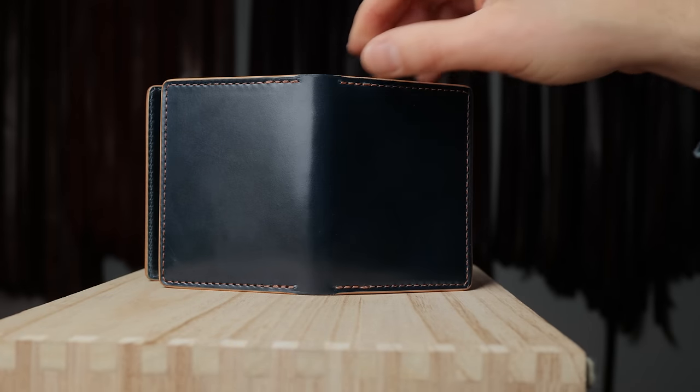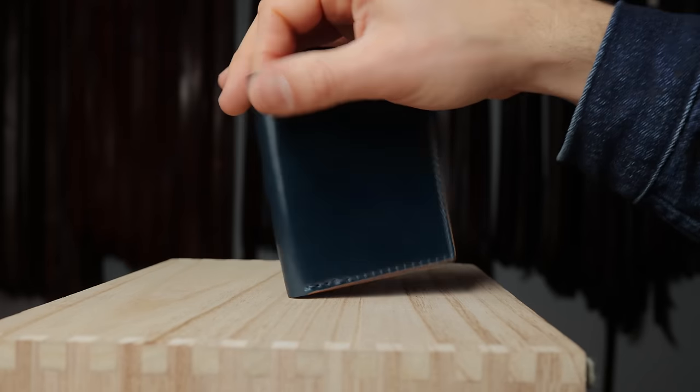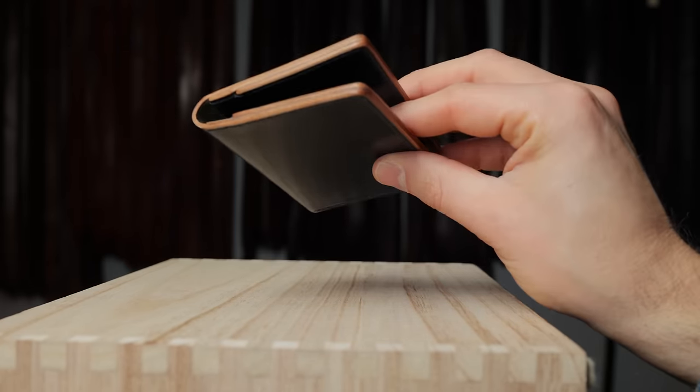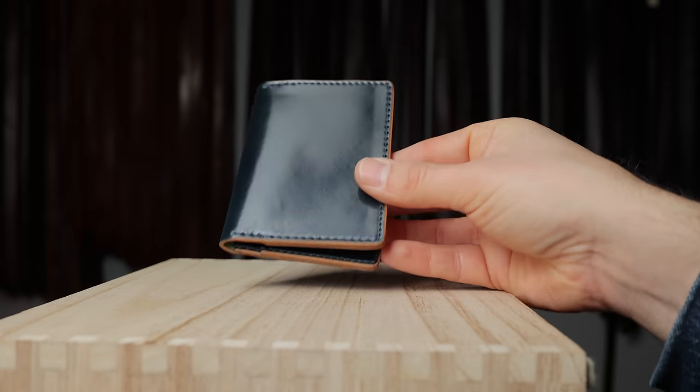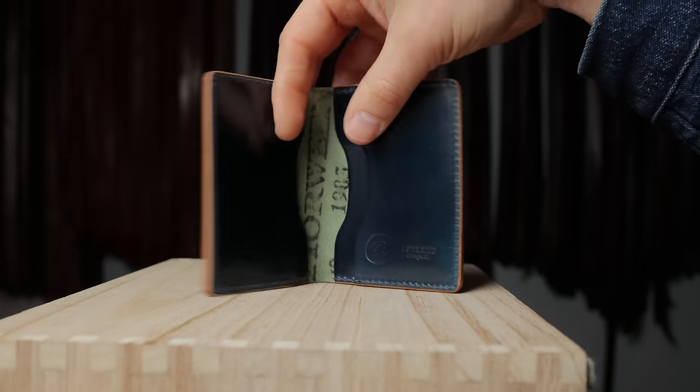Here's a look at the back side — this is denim blue shell cordovan. And speaking of denim blue, the last wallet of the day is 100% denim blue shell cordovan for the Bugs Moran. The waxed natural burnished edge really gives a nice picture window effect for the wallet.